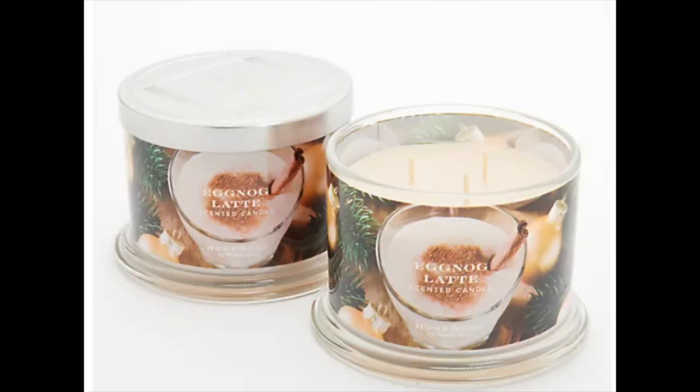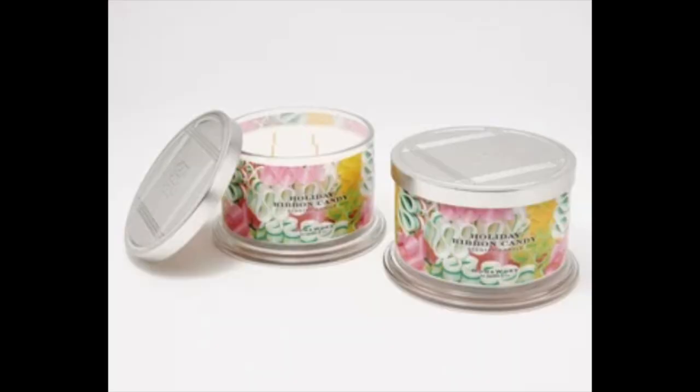I also did an order on QVC. I got the eggnog latte — I had to get that one, I'm obsessed with eggnog. The scent notes in this one are a blend of espresso, steamed milk, spiced rum, and grated nutmeg. I've been searching high and low for a really good eggnog candle. I also got the Ribbon Candy, which is supposed to be a mix of fruit and maple. Those come in a two-pack on QVC for $46.98.